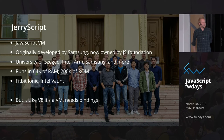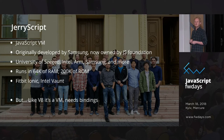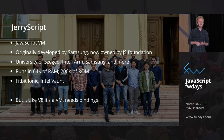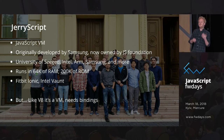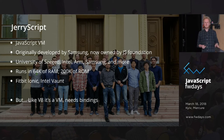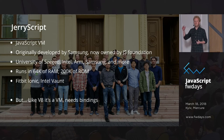However, this didn't stop us. For the last three years or so, JerryScript has been in development — a JavaScript virtual machine originally started by Samsung, but with development now being taken over by the JavaScript Foundation. It's being developed by the University of Szeged in Hungary, by Intel, by ARM, by Samsung, and by Texas Instruments. It gives you a complete ECMAScript 5.1 compatible JavaScript VM with some ES6 features that runs in just 64 kilobytes of RAM and 200 kilobytes of ROM.